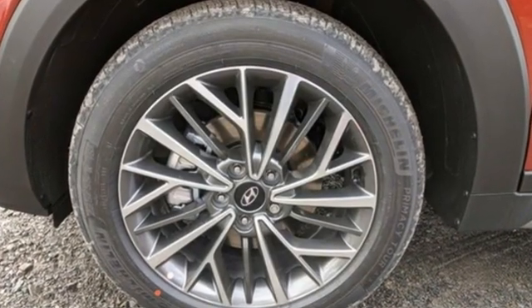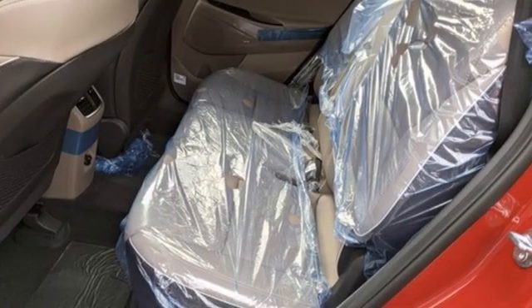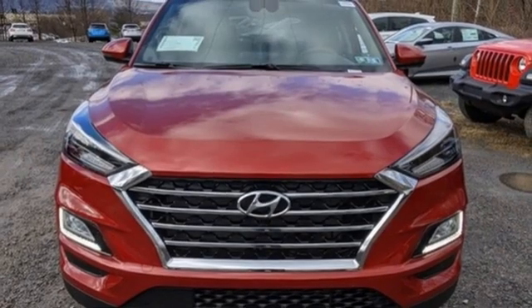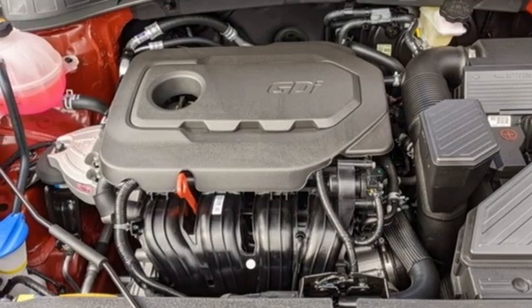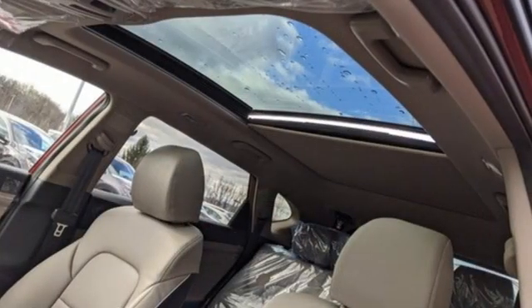Inline four-cylinder engine, heated and ventilated leather bucket seats, integrated navigation system with voice activation, auto-dimming rearview mirror, dual-zone climate control, inductive device charging, streaming audio, hands-free liftgate, doors and push-button start proximity key, and automatic transmission.